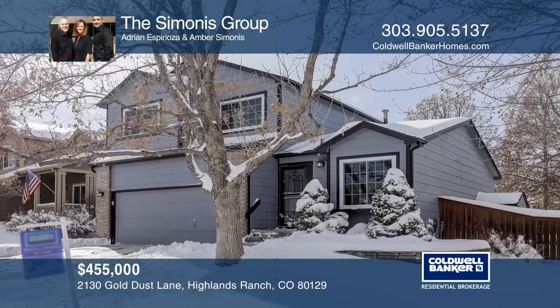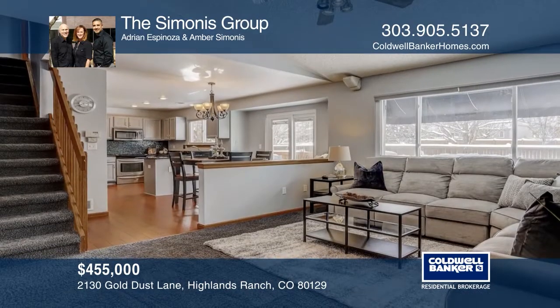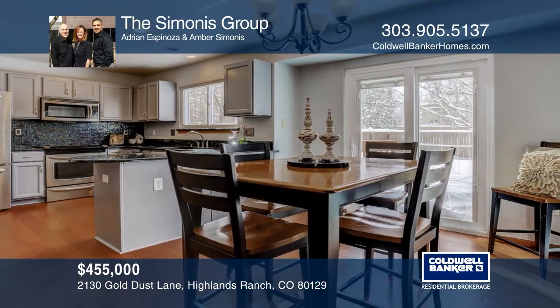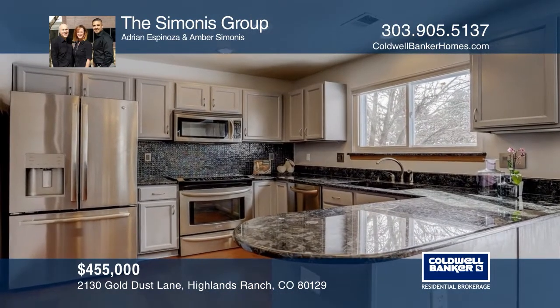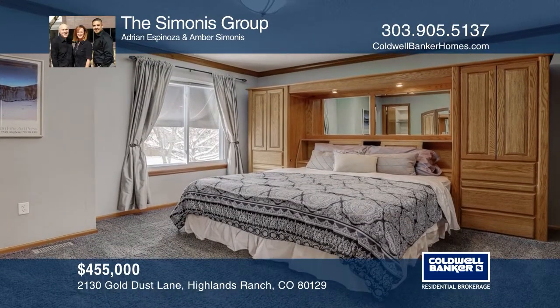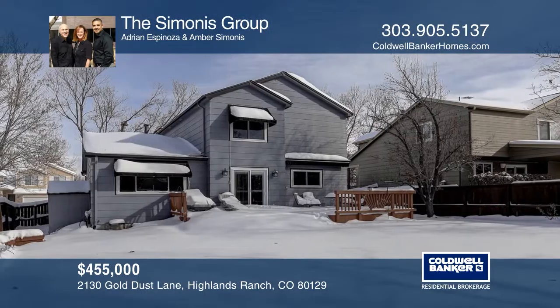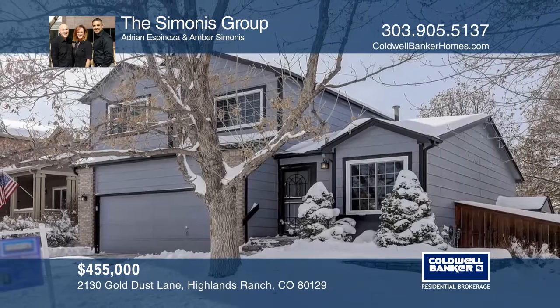This updated home on an oversized lot is located near Westridge Rec Center and features fresh paint inside and out, wood floors, and an open kitchen with stainless steel appliances and granite countertops. Upstairs, you'll find three spacious bedrooms, including the master with walk-in closet with built-in cabinets and an additional full bathroom. The finished basement includes a flex space, large laundry room, and a three-quarter bathroom. Enjoy quiet nights on the back deck. For more information, contact the Seminus Group.